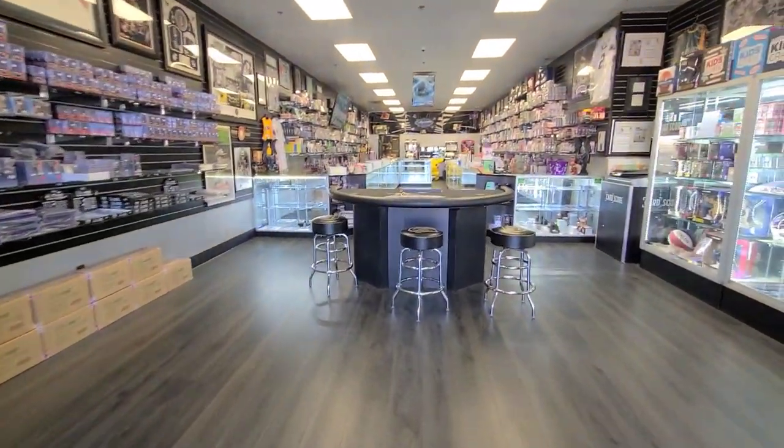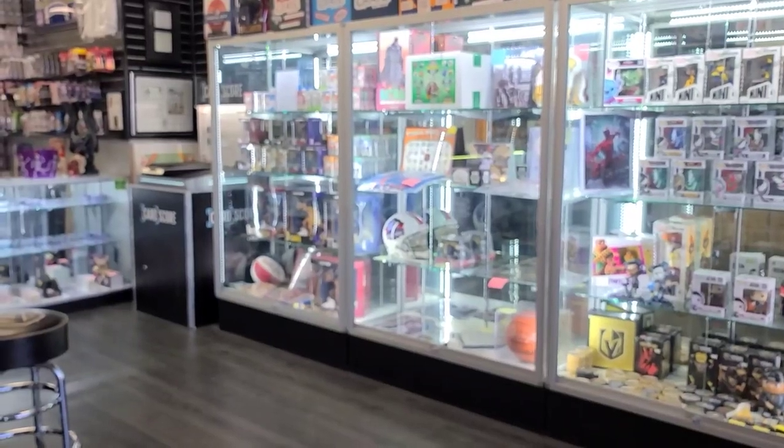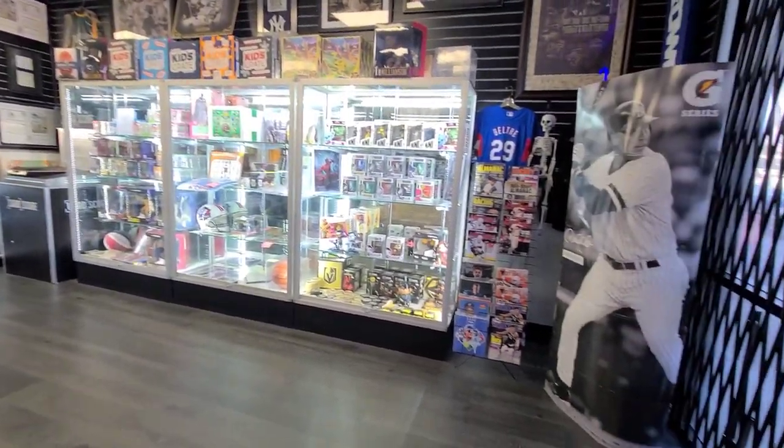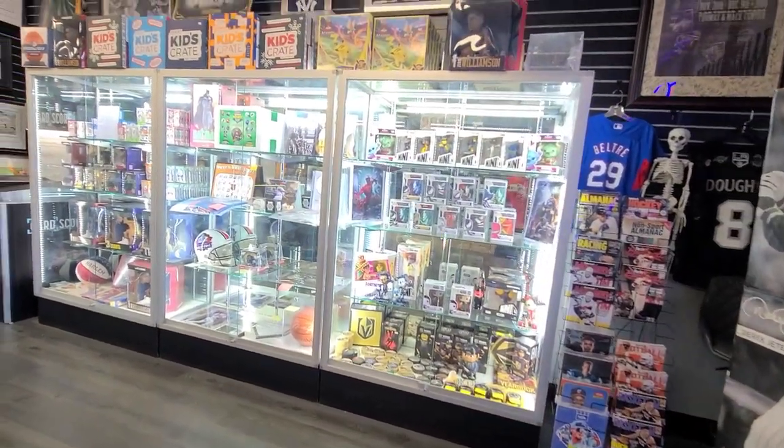Let's listen to some beautiful vintage organ baseball music while we go through this Awesome Card Shop. I'm going to give you a full review of what I think of it at the end.